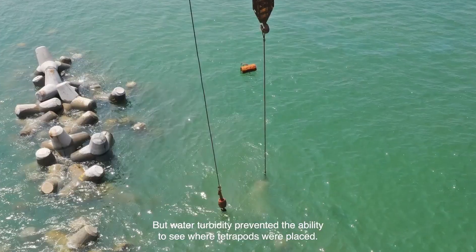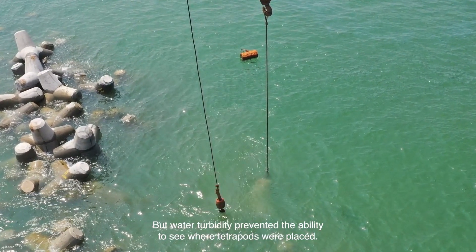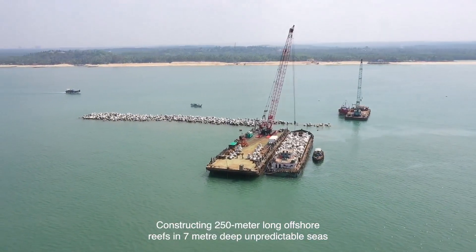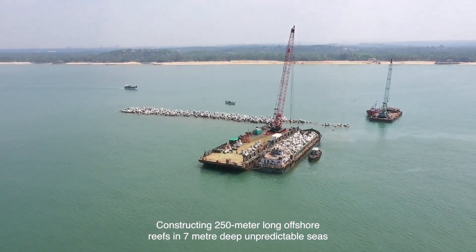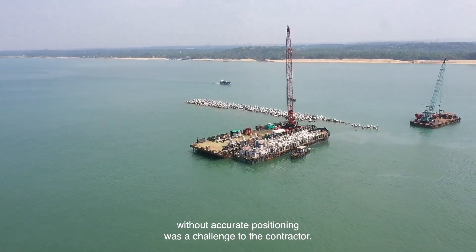Water turbidity prevented the ability to see where tetrapods were placed. Constructing 250-meter-long offshore reefs in 7-meter-deep unpredictable seas without accurate positioning was a significant challenge for the contractor.